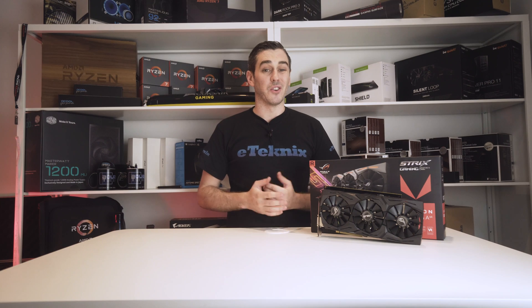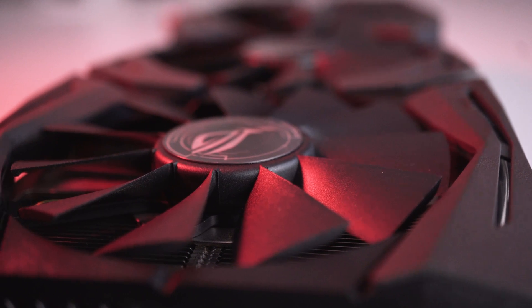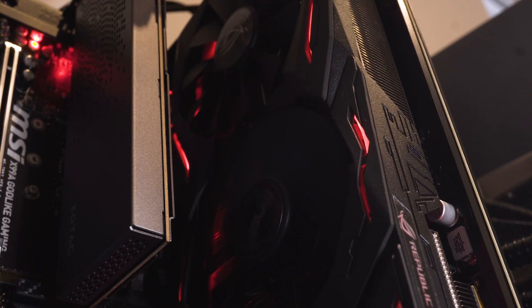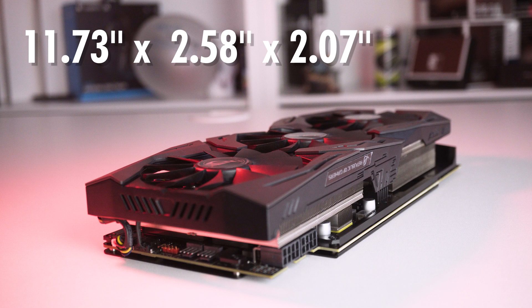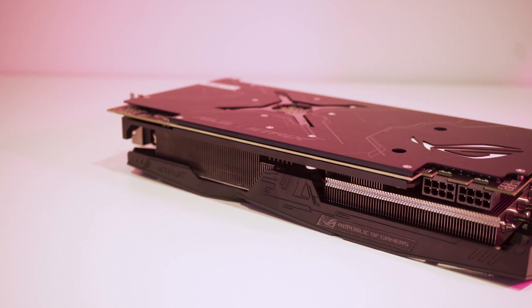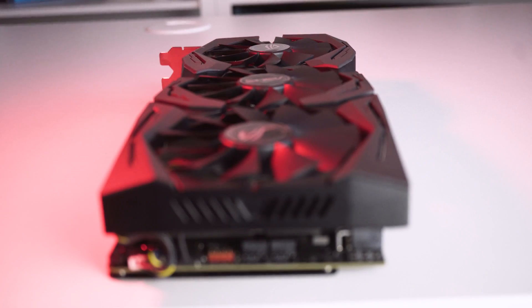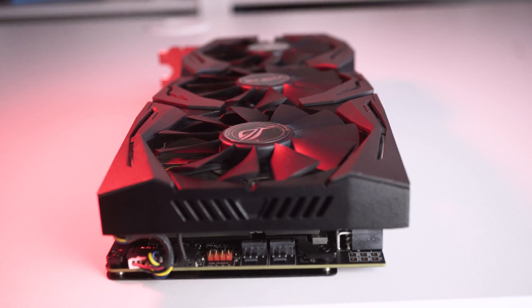First impressions of this card are good — it's pretty big thanks to the huge triple fan cooler, which features the patented Wingblade Zero decibel fans, said to be dust resistant as well. Thankfully it's not very wide, so it shouldn't cause too many issues for those tight on space. Size-wise, it measures 11.73 inches by 2.58 inches by 2.07 inches. The cooler is one of ASUS's more established designs, and it includes an improved heatsink surface giving up to 30% cooler temperatures and 3 times quieter gaming performance. This oversized cooler with its big surface area combined with those three powerful fans gives users the perfect storm for pushing those factory overclocks.